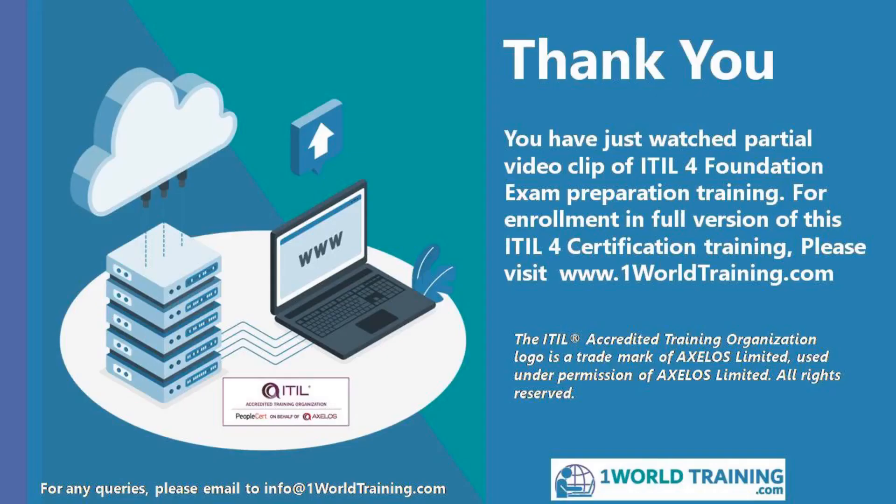Thank you for attending this ITIL 4 Foundation e-learning course, which is a preparation course for candidates taking the official Axelos ITIL 4 Foundation exam conducted by PeopleCert. OneWorld Training is an authorized training provider for all modules of ITIL 4, Prince2, Prince2 Agile, PeopleCert Scrum Master, PeopleCert DevOps, and ServiceDesk Institute courses, including ServiceDesk Analyst V8 and ServiceDesk Manager V8, and many other courses.